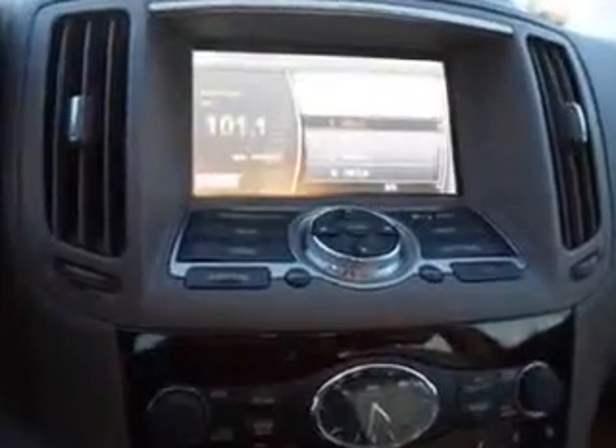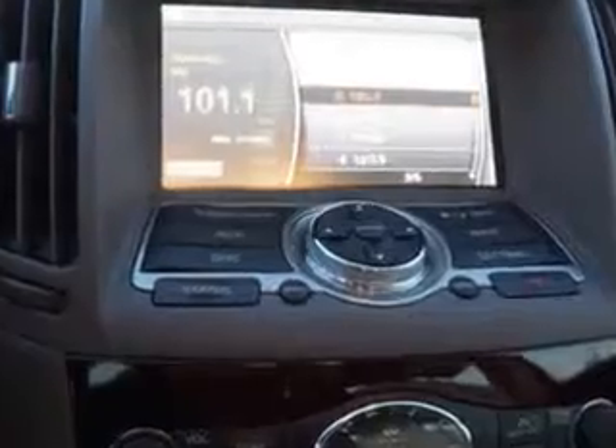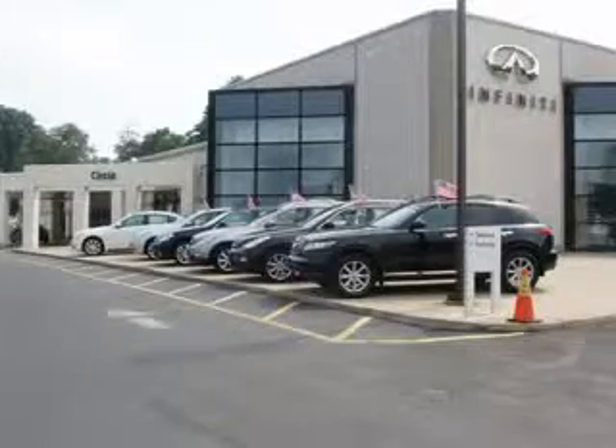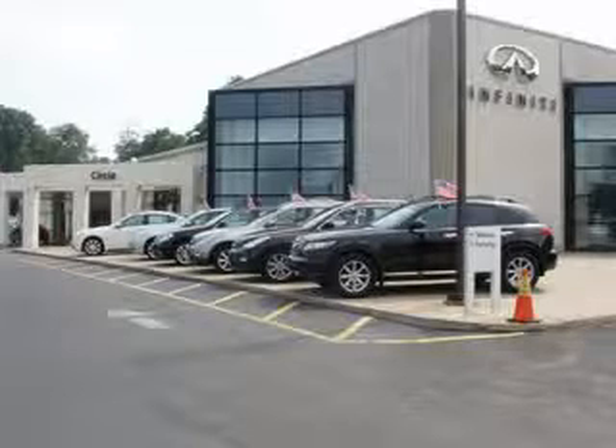Enjoy the drive and have peace of mind in this 2012 Infinity G37. See us at Circle Infinity today. You'll find a number of ways that we make customer service the basis of buying and owning a car. Come on by and you won't be disappointed.